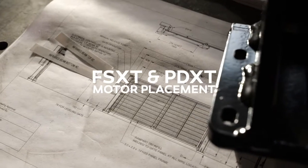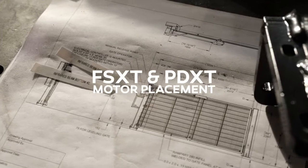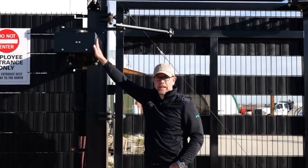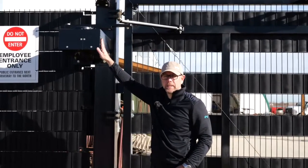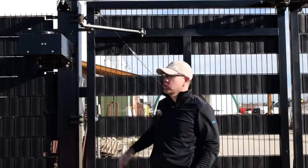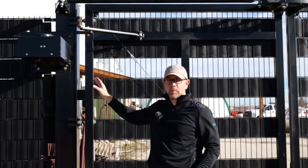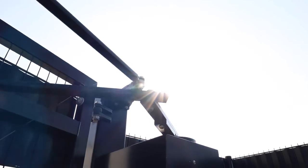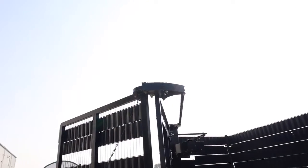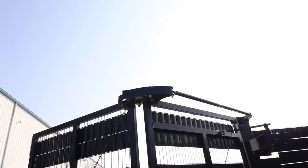A main differentiating point between the FSXT and the PDXT speed gate is the placement of the motor. For the FoldSmart, the motor is located on the outside of an 8-inch column. With the PDXT, the motor is located on the inside of a much larger 12-by-12-inch column. The motor on the FSXT being mounted on the outside can determine which way you swing the gate, either in or out of the property, depending on your site security needs.